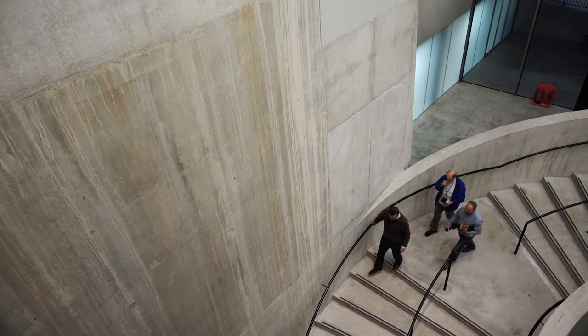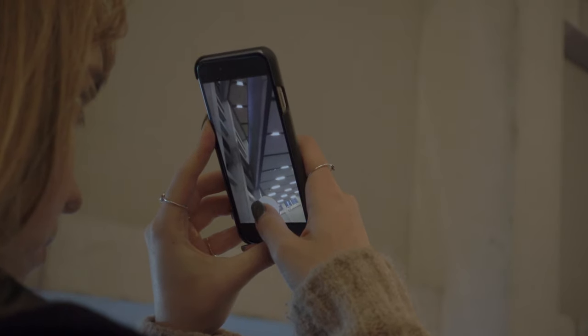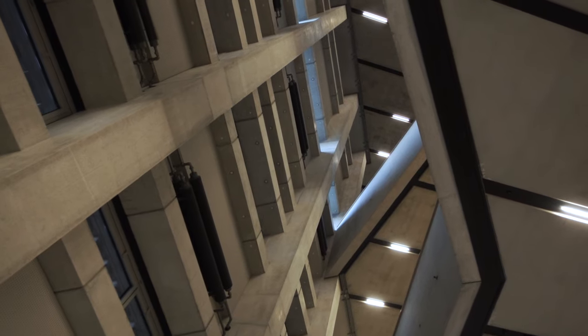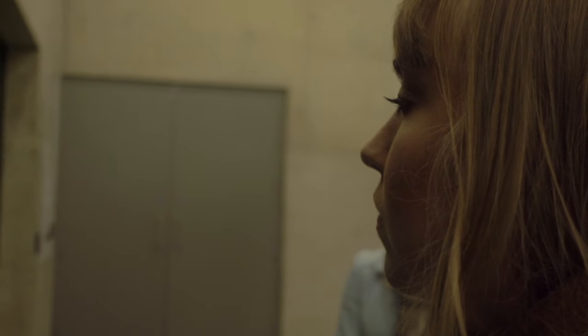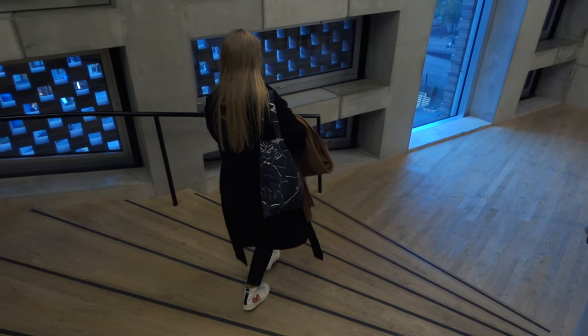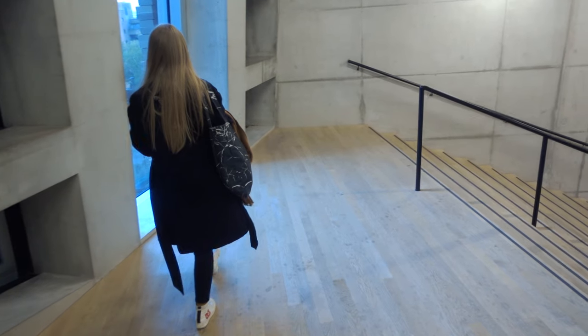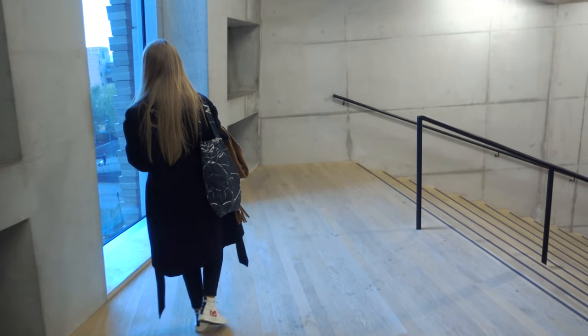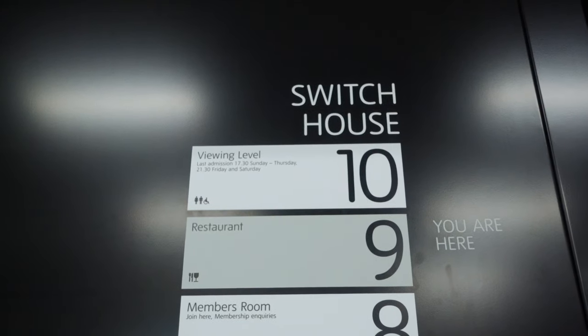The interiors are magical — concrete spiral staircases, open ceilings full of portals to different levels. The lifts are usually cramped though, so I'd recommend taking the stairs. Windows aren't everywhere, but when they appear they hold meaning — you'll see what I mean if you go. When you get to level 10 at the Switch House, be prepared for the 360 views of London. It's breathtaking.